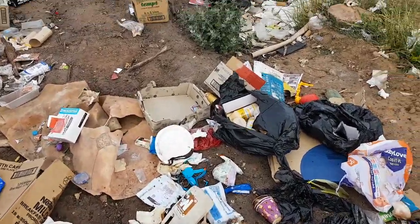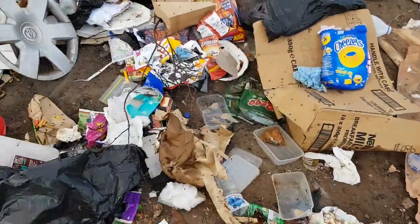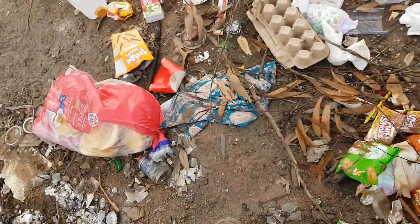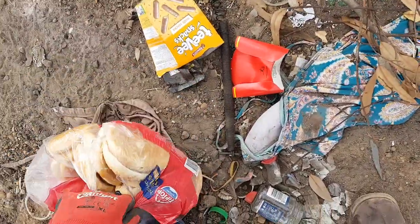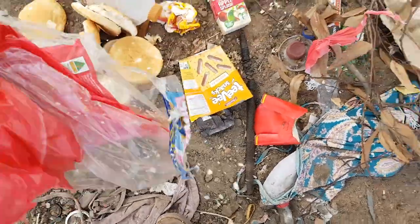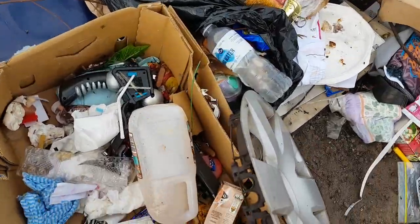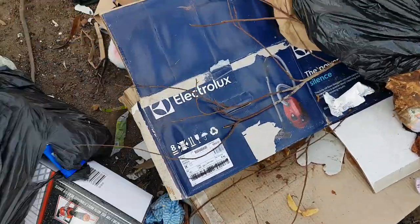Sometimes if there are any fresh food scraps I'll pick them up for my chickens, if it's nice and fresh. Here's a bag of bread - I won't take that, but I'll open it up for the crows and the seagulls to eat. You can hear the crows in the distance. And there are so many good toys that get thrown out.